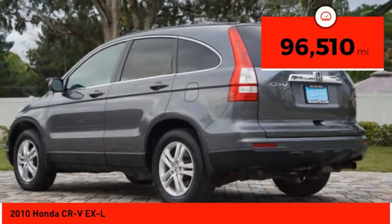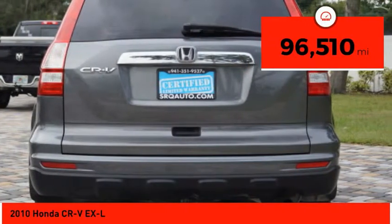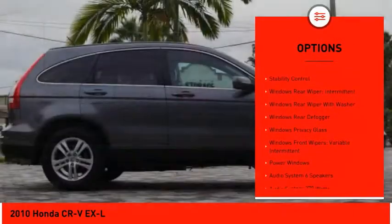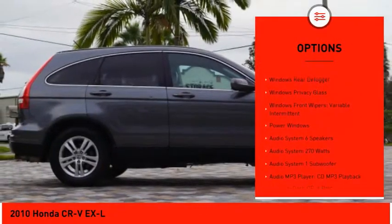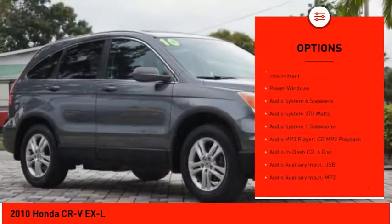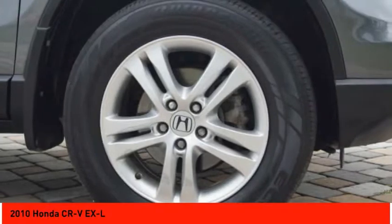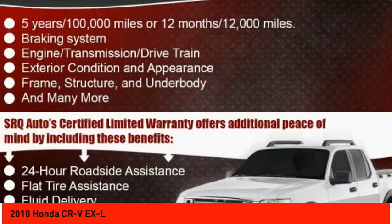This vehicle has less than 100,000 miles. Here are some of this vehicle's great options: traction control, leather trim seats, stability control, cruise control, power windows, trip computer, child safety locks, power door locks, electronic brake force distribution, and daytime running lights.